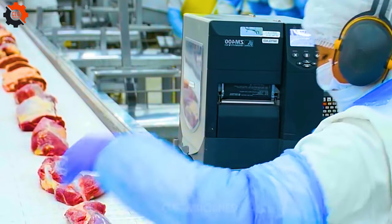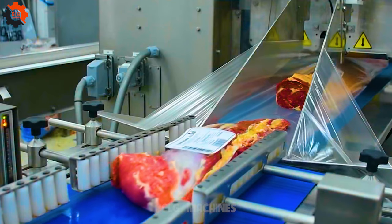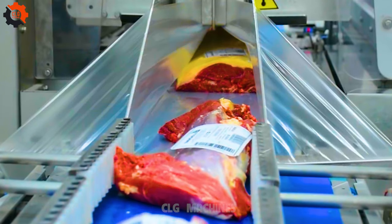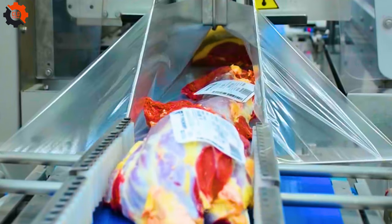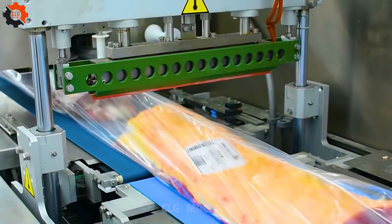A vacuum meat packaging machine is a crucial tool in the food industry, specifically designed to extend the shelf life of meat products by removing air from the packaging, thus inhibiting bacterial growth and preserving freshness. This technology creates an oxygen-deprived environment, preventing oxidation and maintaining the meat's quality, texture, and flavor.